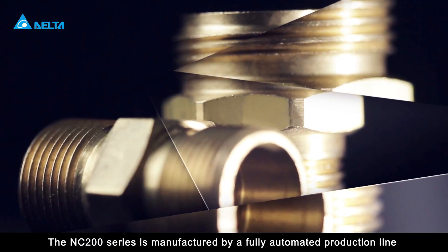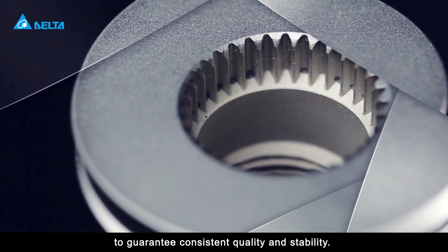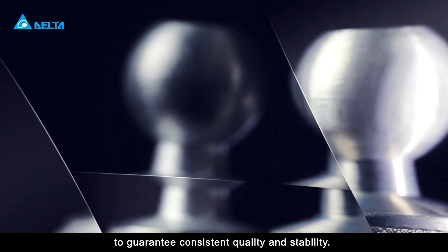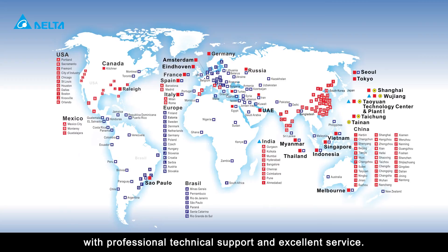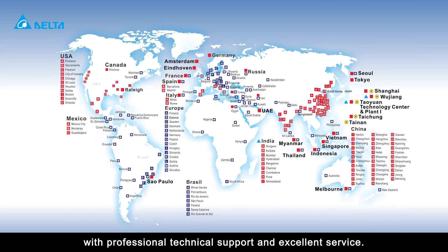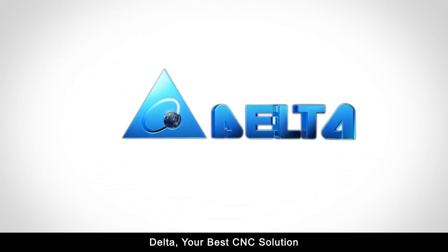The NC200 series is manufactured by a fully automated production line to guarantee consistent quality and stability. Delta's CNC lathe solution offers a global service network with professional technical support and excellent service. Delta — your best CNC solution.